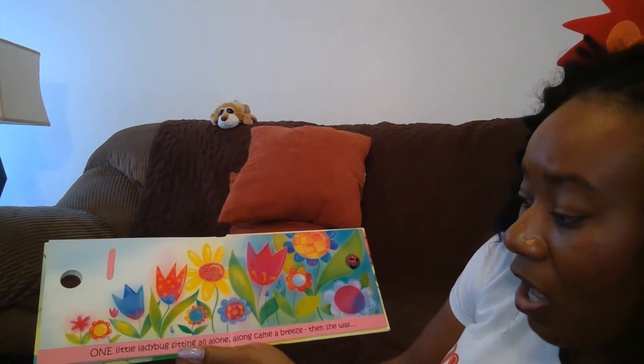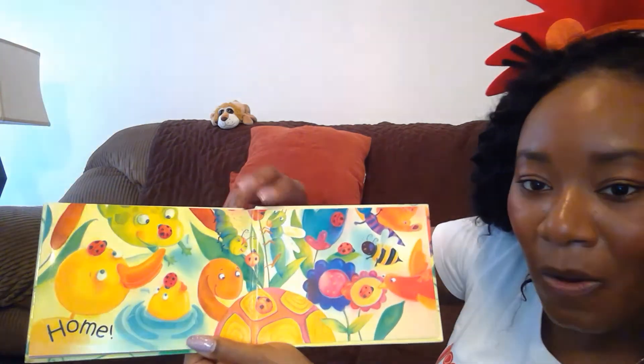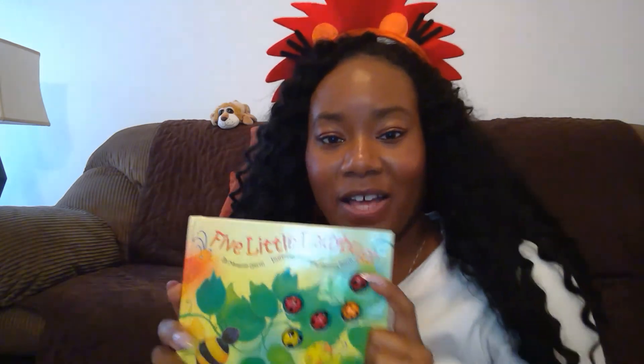One little ladybug sitting all alone. Along came a breeze and then she was home. The ladybugs all went home. That was a really nice story. I hope you guys enjoyed it!